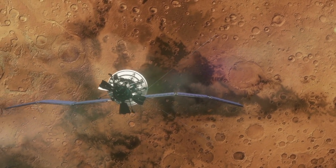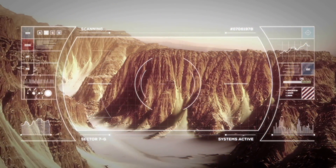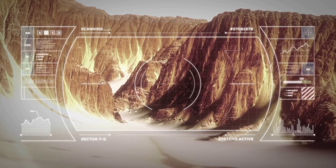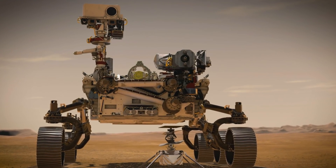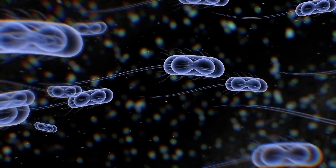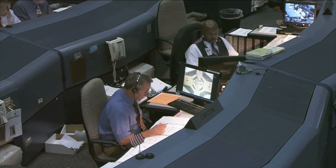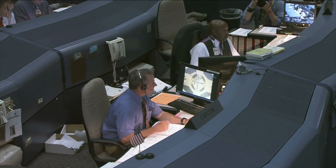In 2020, space probes from a wide variety of nations were on their way to Mars to carry out a wide range of measurements and investigations. It was especially NASA's Mars mission, Mars 2020, that became a major focus of interest. The goal of these investigations is above all to find out whether life actually exists on Mars, or could have existed at one point. However, the evaluation of older missions also continues to yield interesting news.